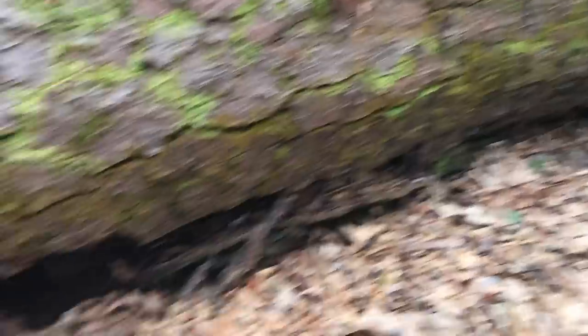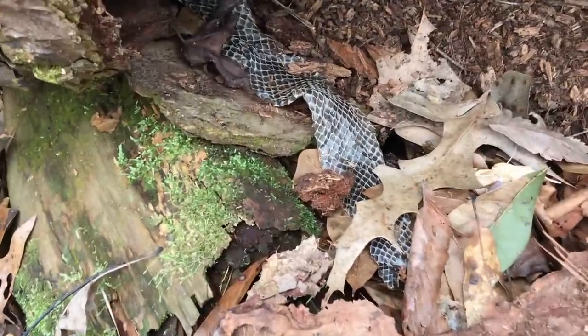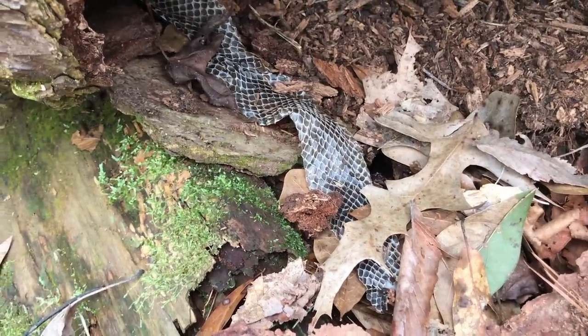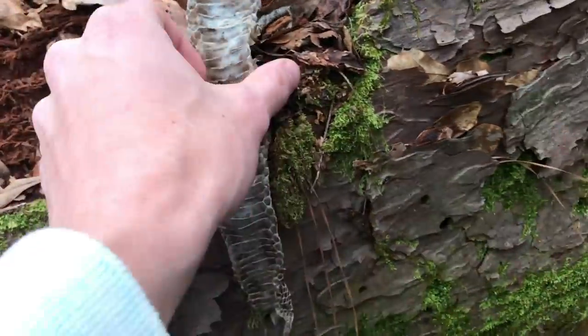I was checking out this tree and spotted this right here — some kind of snake shed, looks pretty fresh too. A weird thing to see this time of year. We decided this is a little rat snake shed — a little weird thing to see this time of year though.